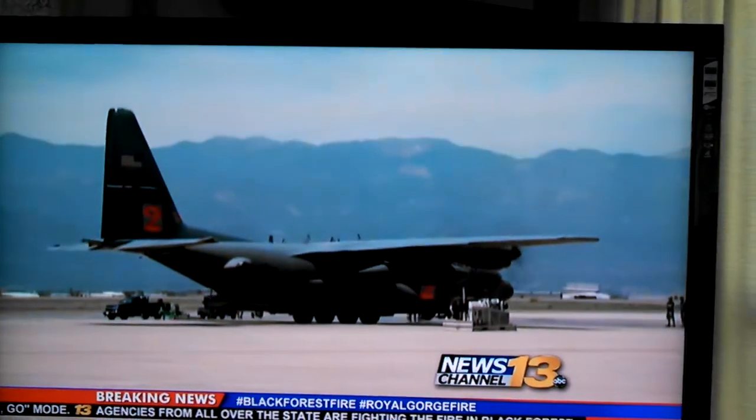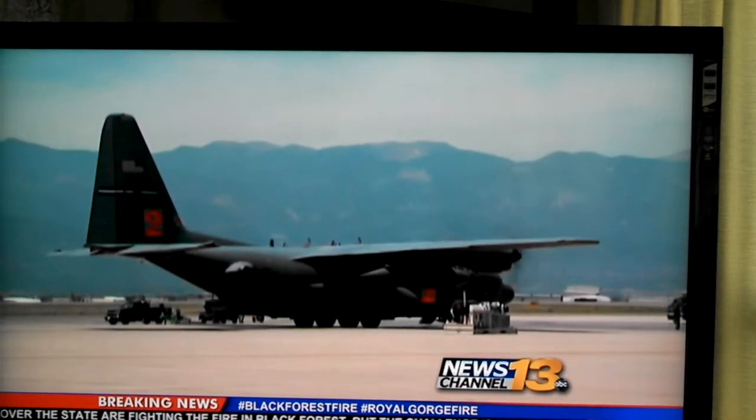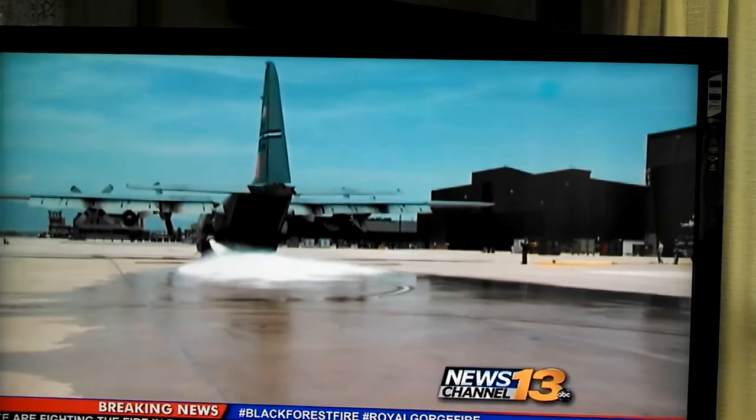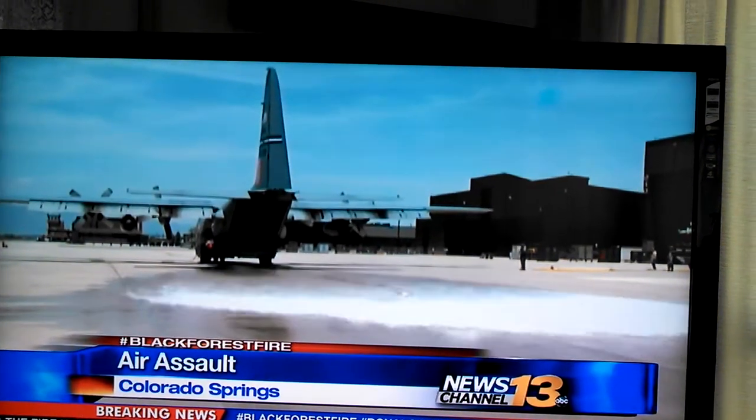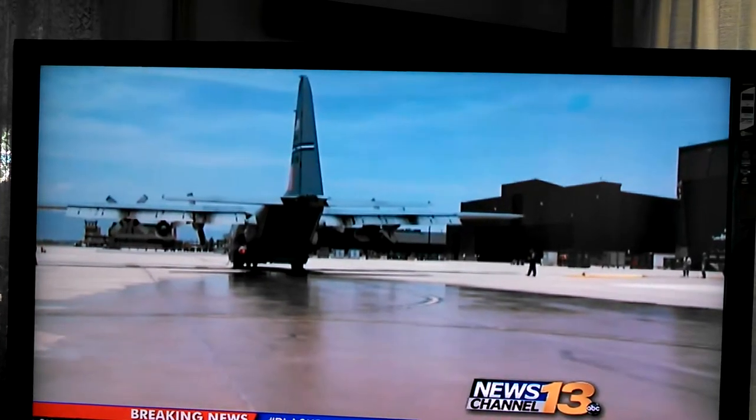Another part of the assault: the MAPS. We were waiting on the runway at Peterson Air Force Base to watch the crew take off. MAPS stands for Modular Airborne Firefighting System. The 302nd Airlift Wing flies two of them.